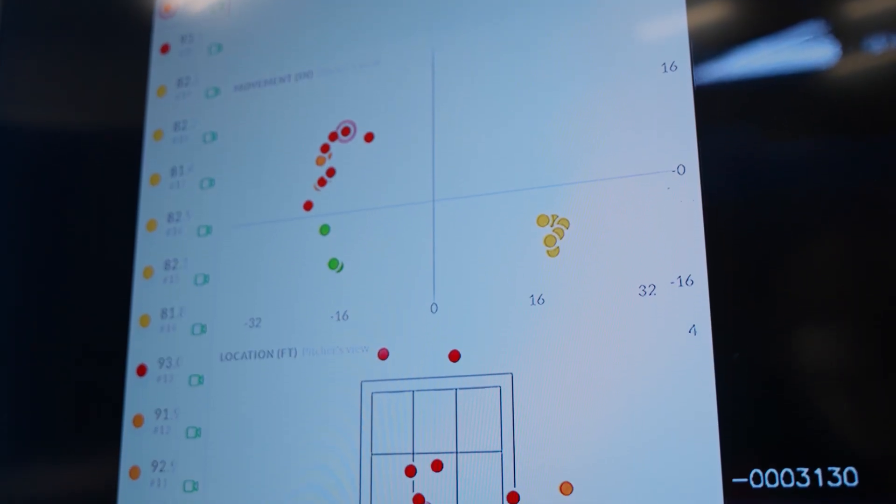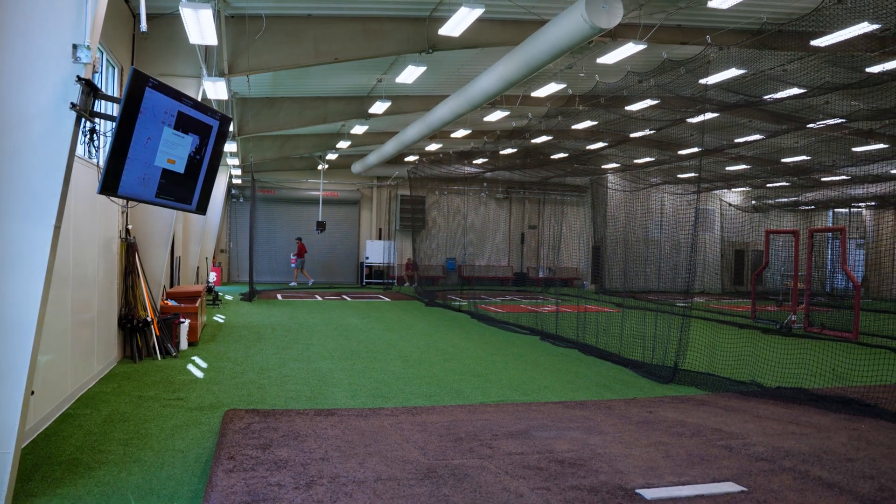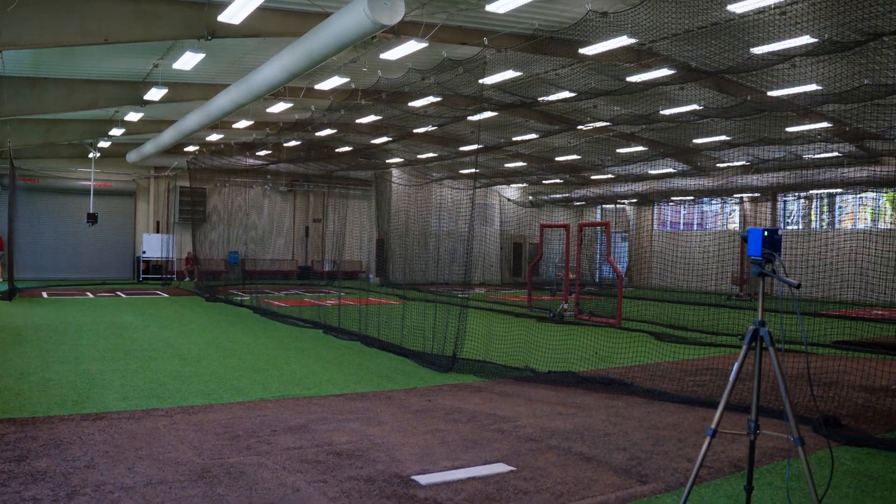It'll also take complex data and put it into easy, digestible player plans and reports. It's built to be extremely easy to use, to be actionable, and to work extremely well — and the proof is in the pudding.